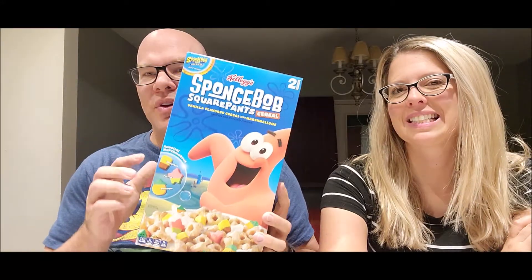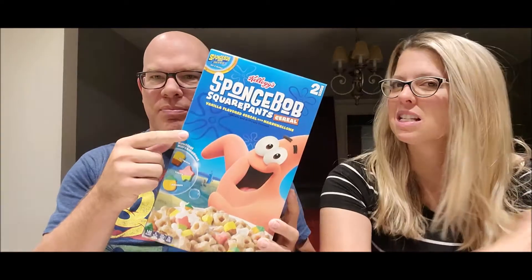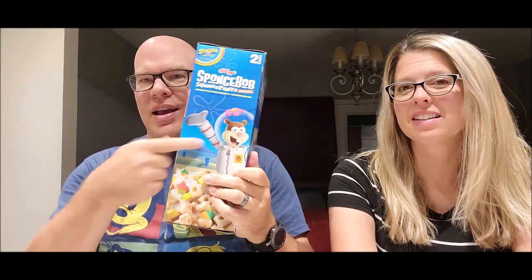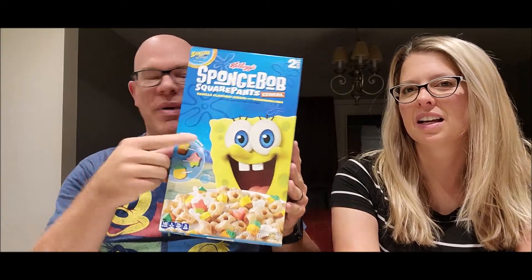It's been a while since we've done a cereal review. We're reviewing SpongeBob SquarePants, which makes perfect sense to have Patrick on there — it's his best friend. And Sandy. And there's SpongeBob.